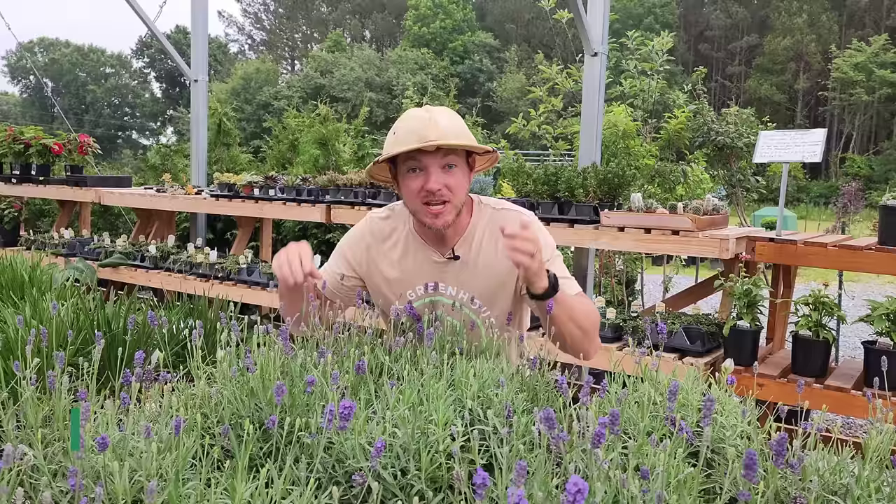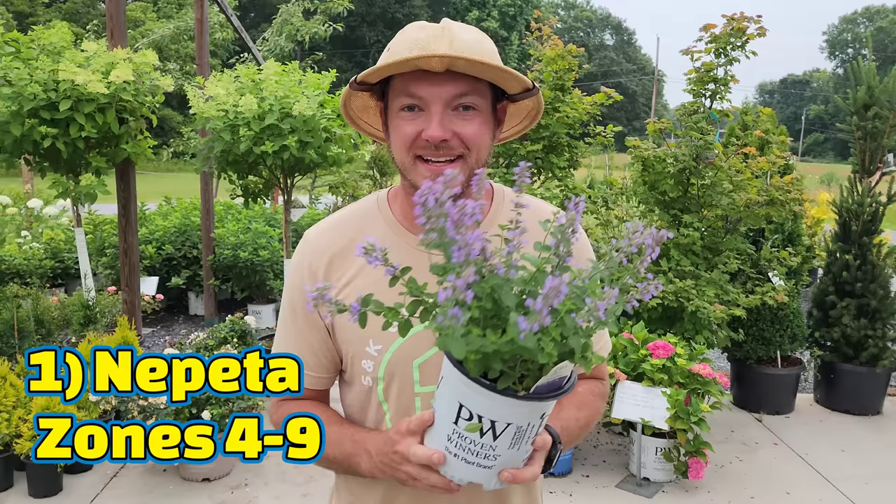What's up everybody, it's Justin at SNK Greenhouse and today I'm giving you my top seven perennials for deer resistance. Let's go!